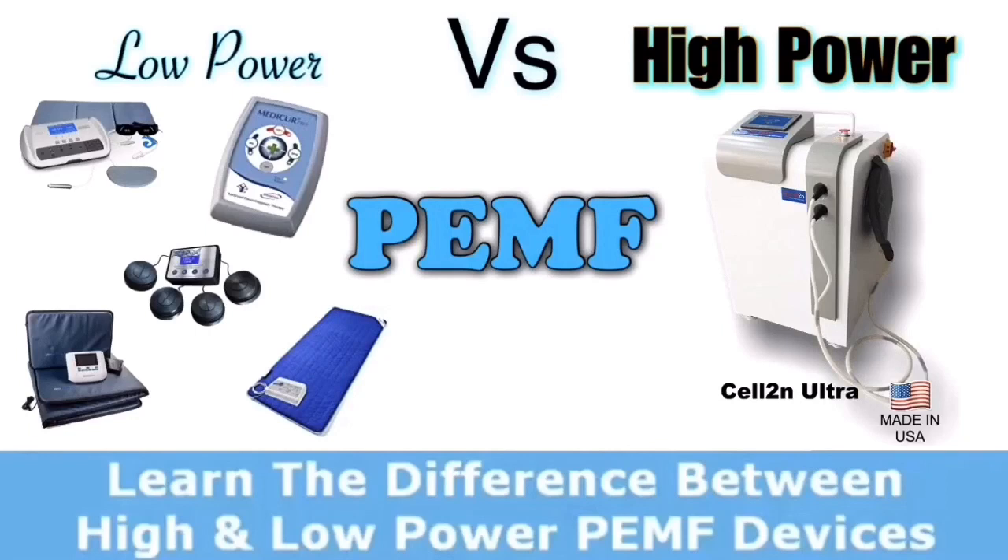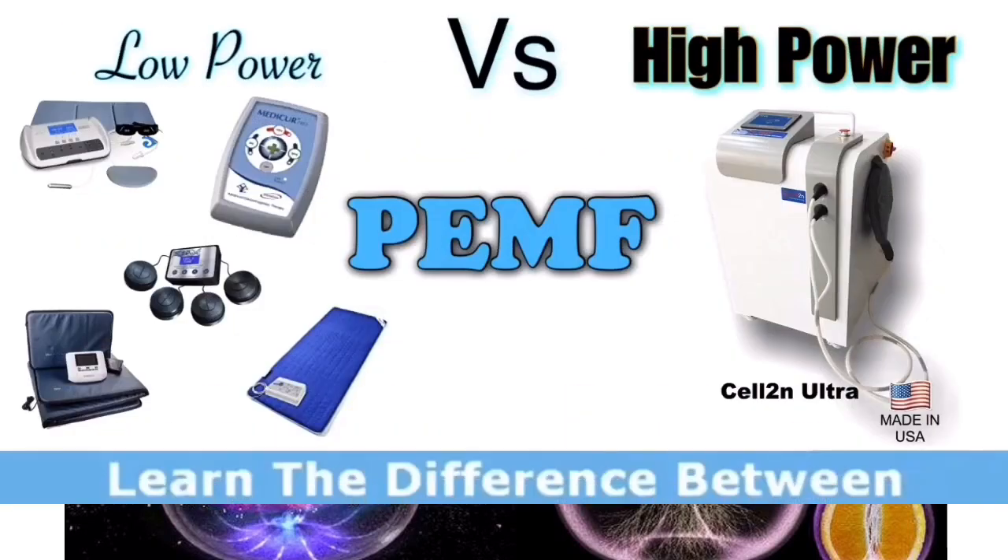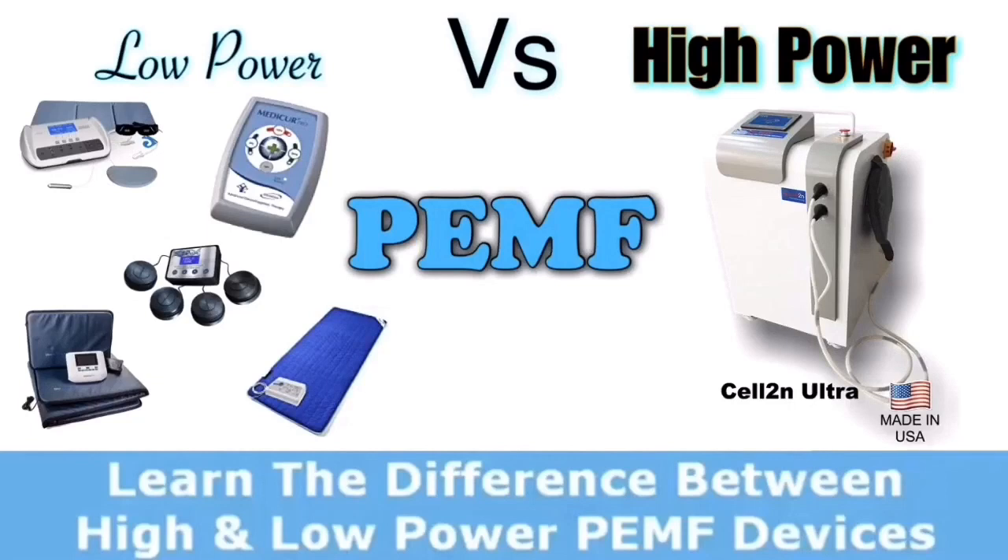It's important to remember that the earth we live on is like a big magnetic field generator. We believe that all pulsed electromagnetic fields are good for you, whether they are low power or high power. There is definitely a place for both. Low power PEMF would be for smaller, less chronic problems and for home treatment, while high power PEMF would be for medical institutions, used by trained professionals for more chronic problems that need specific treatment and guidance, so the patient does not over-treat themselves.